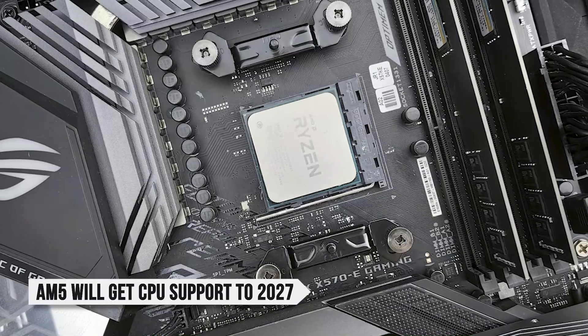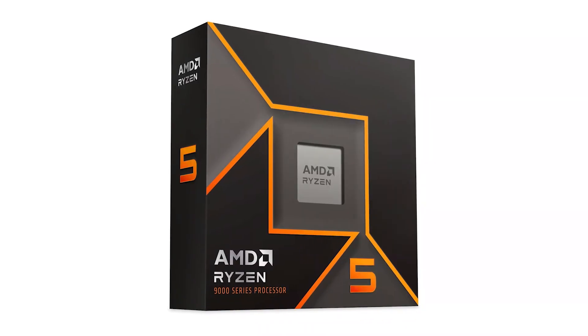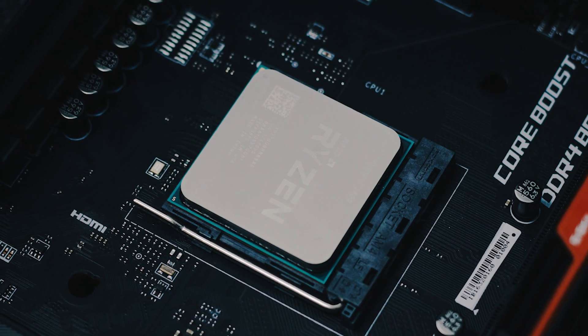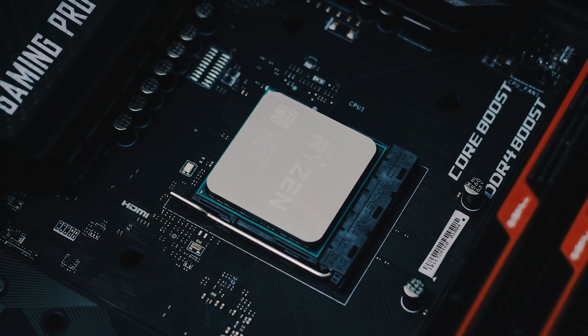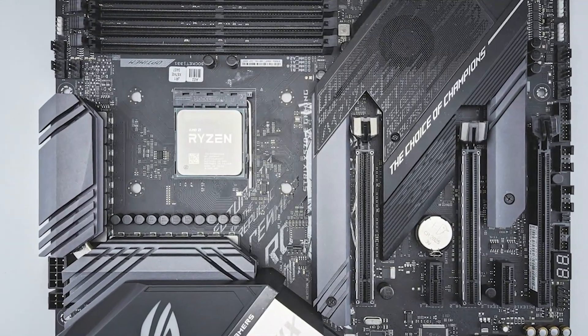The real value here is the platform. AM5 is confirmed to get CPU support through at least 2027, which means you can start with a 9600X today and drop in something like a 9800X3D or a next-gen Zen 6 chip later without swapping your board or RAM. That's a big deal if you like stretching a build over multiple upgrade cycles.